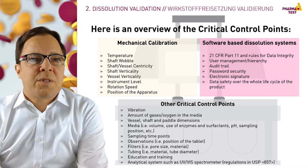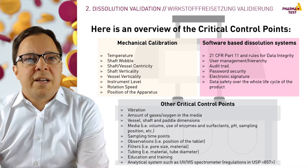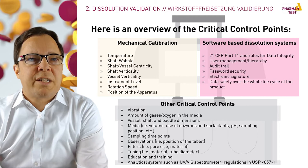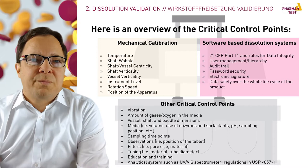There are many regulations for dissolution testers, most of which are harmonized, but there are still exceptions. Our dissolution testers are designed to meet all requirements for enhanced mechanical calibration as well as for data security management. My colleague Katrin Ulrich will now give more detailed information about mechanical and chemical calibration.